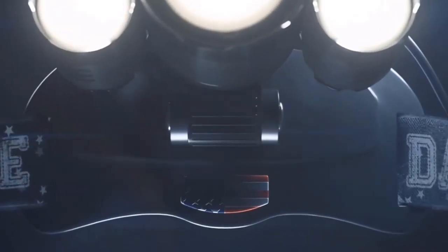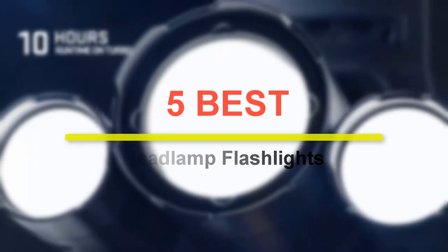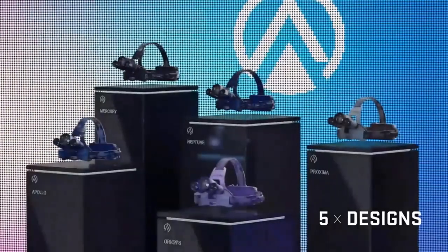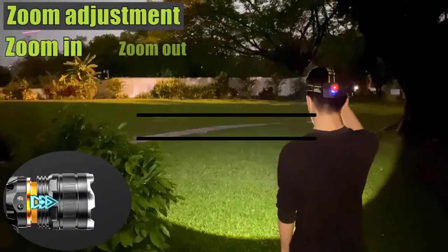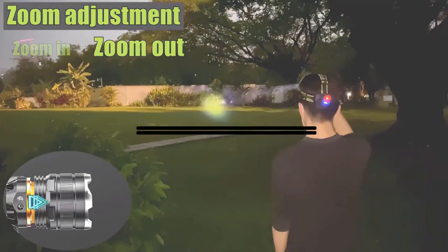Get ready to light up your world! In today's video, we're unveiling the 5 best headlamp flashlights that will brighten your adventures and tackle any task hands-free. From camping to DIY projects, these headlamps are the cream of the crop. Let's dive in and discover the top performers that'll illuminate your path. Stay tuned for the ultimate guide to the 5 best headlamp flashlights.